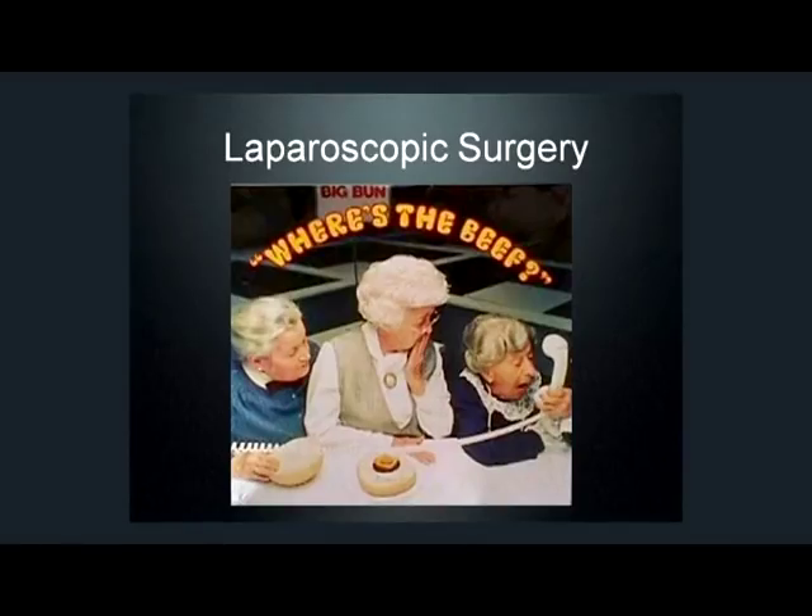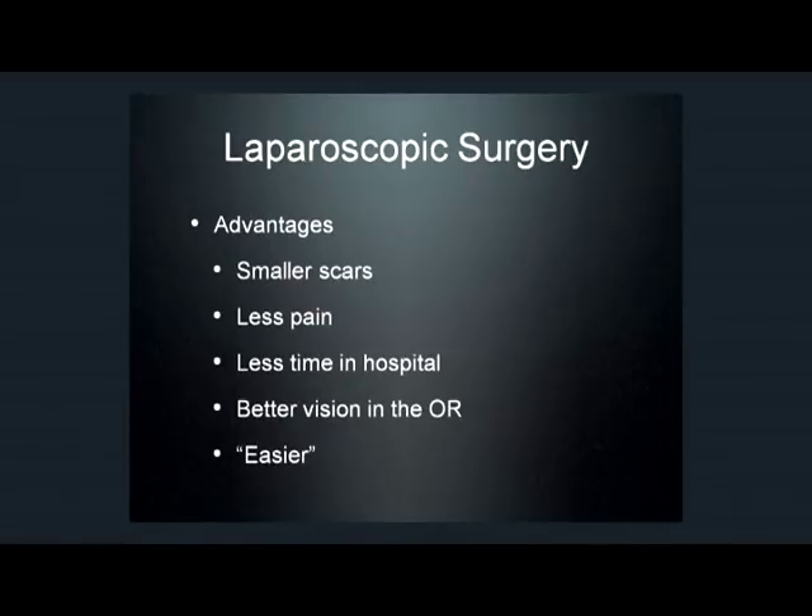And with laparoscopic surgery, just like in this — where's the beef, you're thinking — well, where are the scars? Which is when I'm doing my job right, and we've gotten good surgery done with minimal scars. The advantages — of course, there's always the cosmetic advantage of people having less scars.